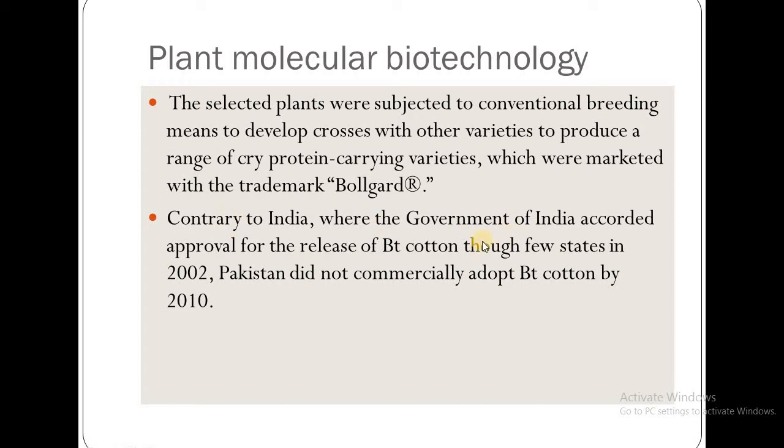Contrary to India, where the government accorded approval for the release of BT cotton through a few states in 2002, Pakistan did not commercially adopt BT cotton.